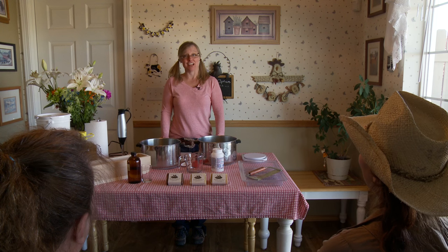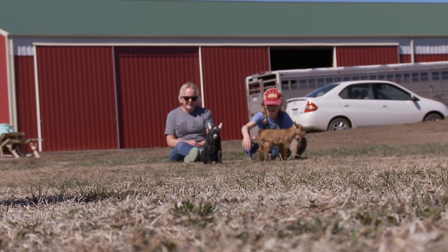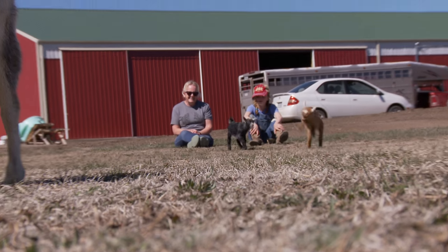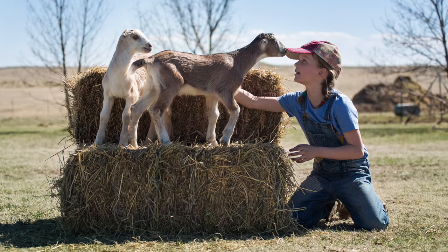Some people come to take our class because they want to learn how to make soap at home, while others just come because they want to have a nice day out at the farm. So come on out, take a soap class, and get a chance to play with adorable goats.